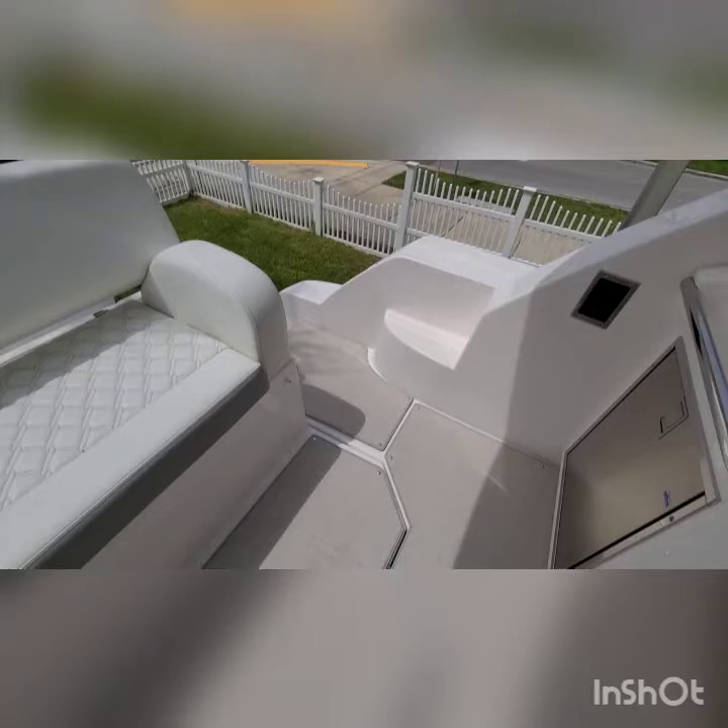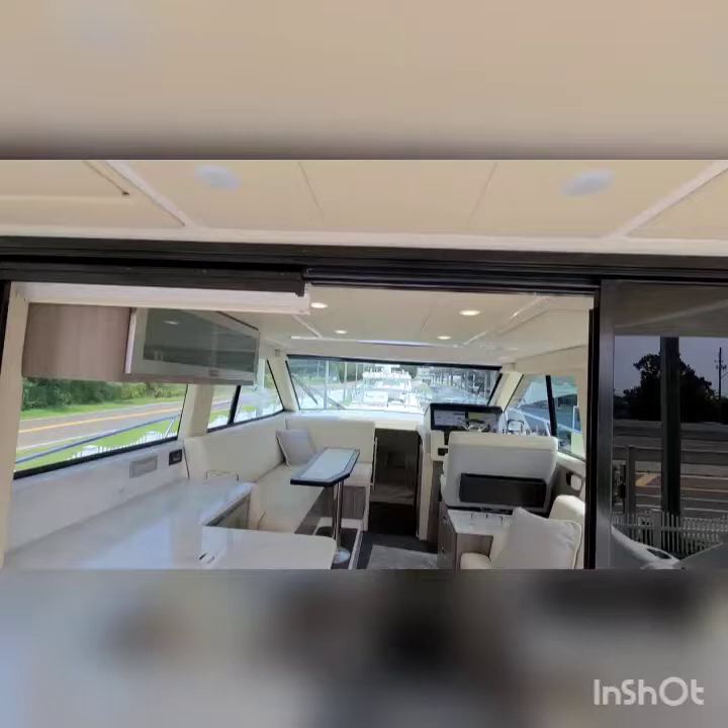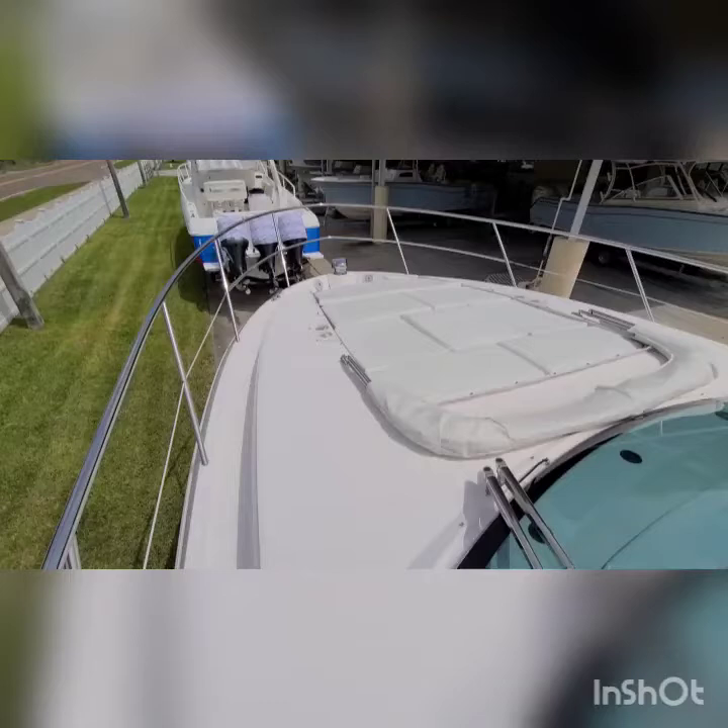Sea grass carpet, LED lighting up above. On the front we have the anchor windlass. You have a full sun pad with retractable headrests. You have the cabana shade and cup holders — don't forget the drinks.